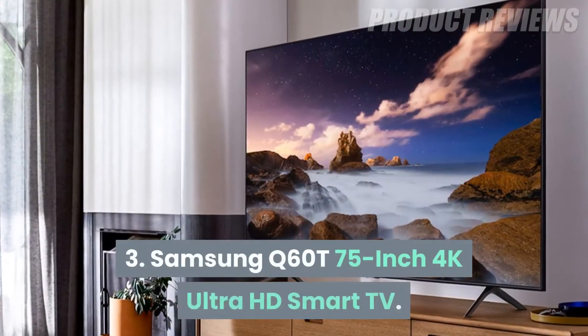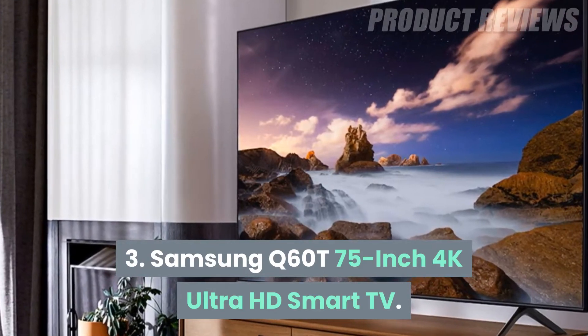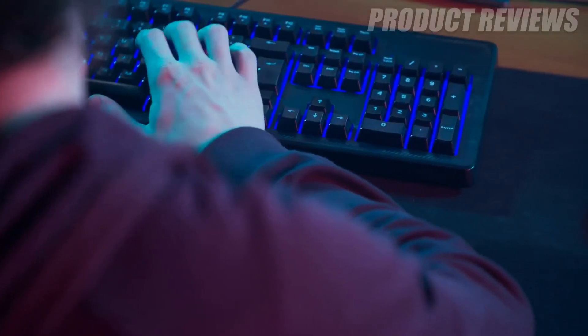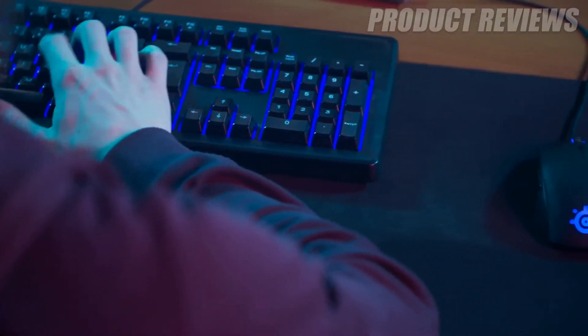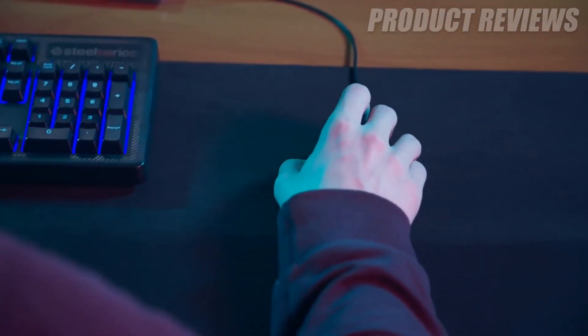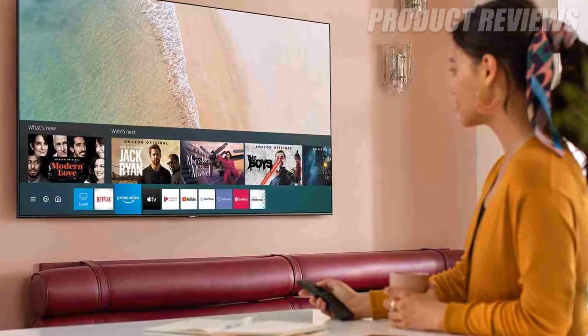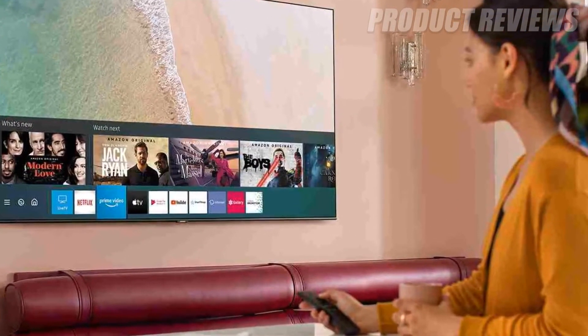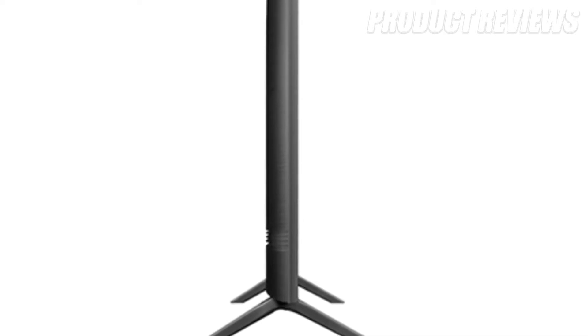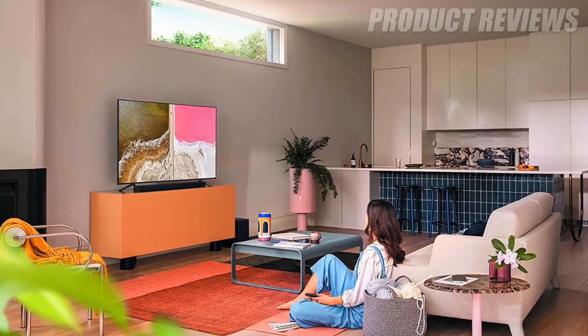Number 3: Samsung Q60T 75-inch 4K Ultra HD Smart TV. This 4K Samsung TV is an excellent choice for gamers because of its superb motion handling and low-input lag. We think that it's one of the nicest-looking big-screen TVs you can buy, thanks to its slim bezels, top-notch brightness, and ambient mode that makes the TV seamlessly blend in with any wall decor while not in use.